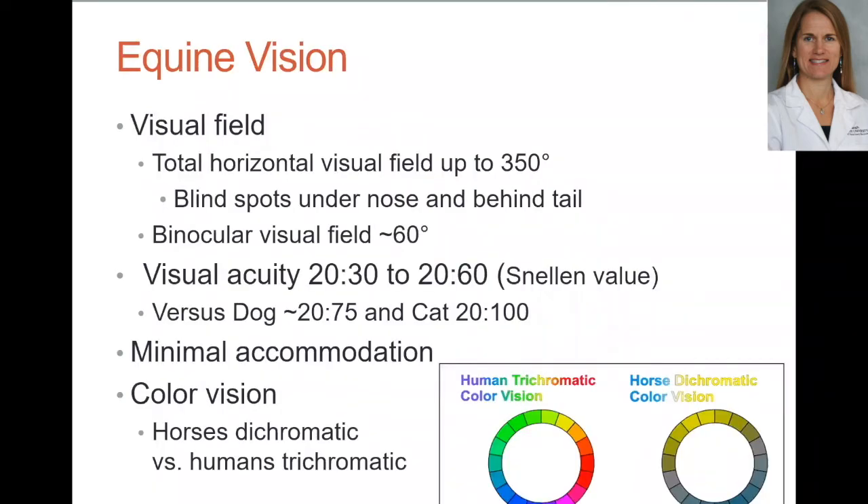Starting with the basics — equine vision is something a lot of owners want to know about. Horses have a nearly 360-degree horizontal visual field, which they need to monitor the horizon for threats and predators. Their only blind spots are right underneath the nose and straight behind the tail, giving them about 350 degrees total. However, each eye's large visual field leaves only a very narrow area of binocular vision — about 60 degrees — which is why horses crank their head to study something more closely.